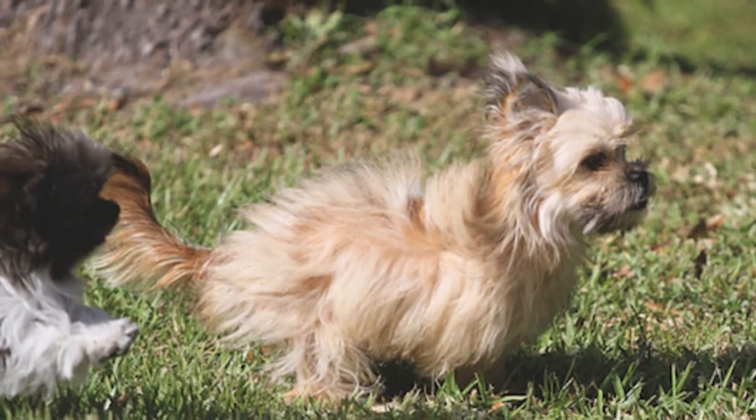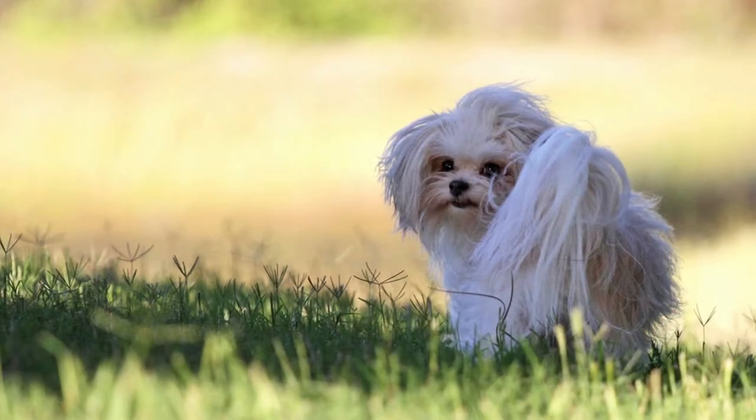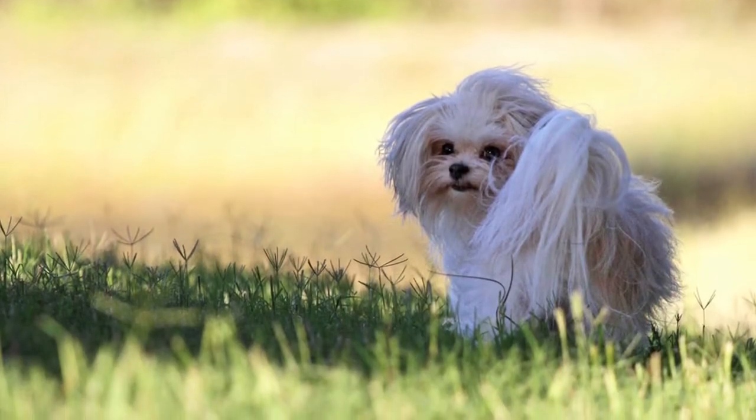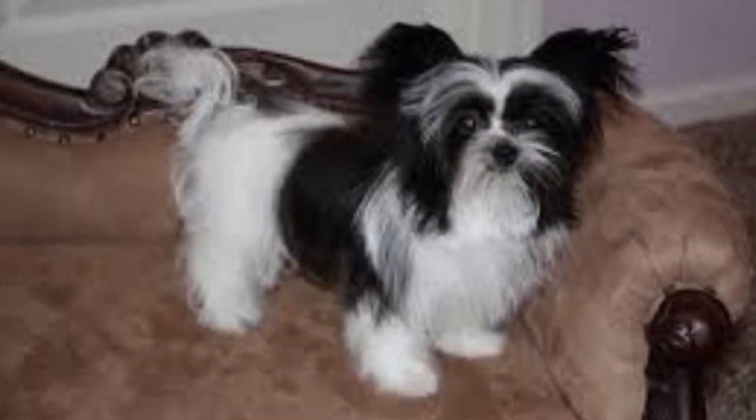It was first introduced by breeder Maureen Van Wormer, also known as Mickey Mackin, from Wisconsin. The toy-sized Mickey didn't come into existence until the 1980s, but this rare breed is a treasured commodity among many dog owners.